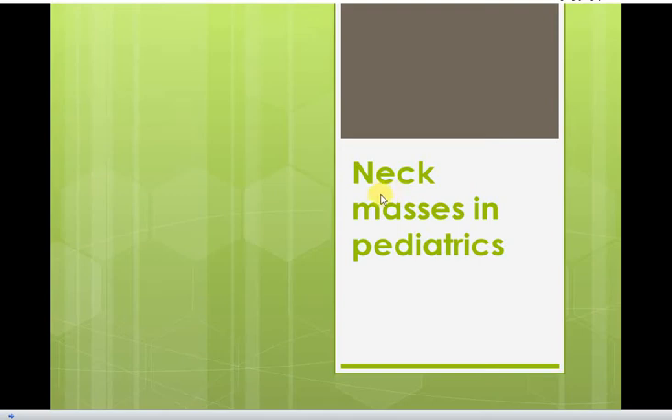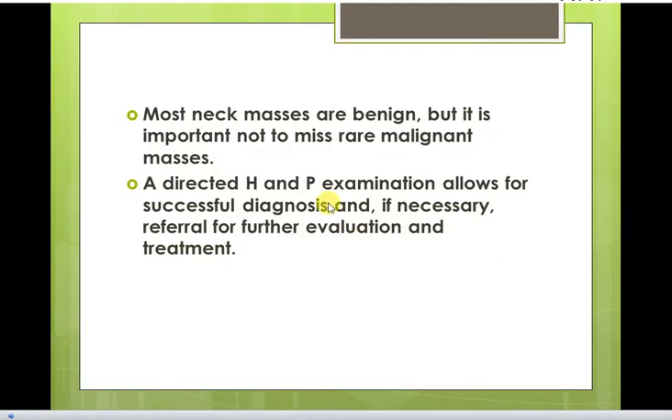Hi everyone. Our subject today is neck masses in pediatrics. Most neck masses are benign, but it is important not to miss rare malignant masses. A directed history and physical examination allow for successful diagnosis and, if necessary, referral for further evaluation and treatment.